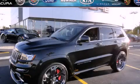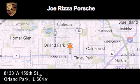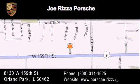This vehicle is sure to sell fast. Call and arrange your test drive today. Joe Rizza Porsche is located at 8130 West 159th Street in Orland Park. Our goal is to exceed all of your expectations to ensure that you'll return for future visits.